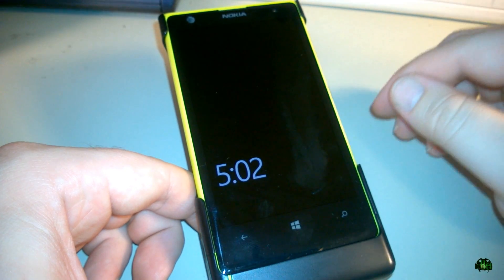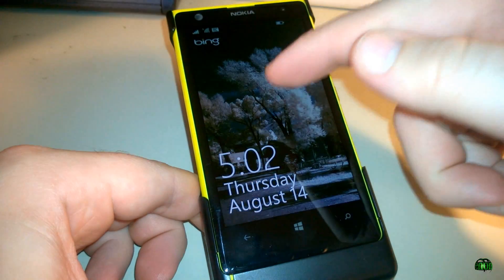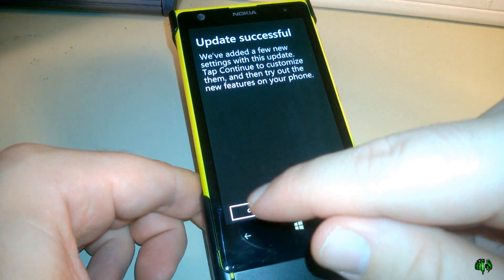Now I believe we have finally finished the Lumia Cyan update — took me about half an hour for that. We can already see we have some new icons up top right there. Update successful — awesome. Let it continue.